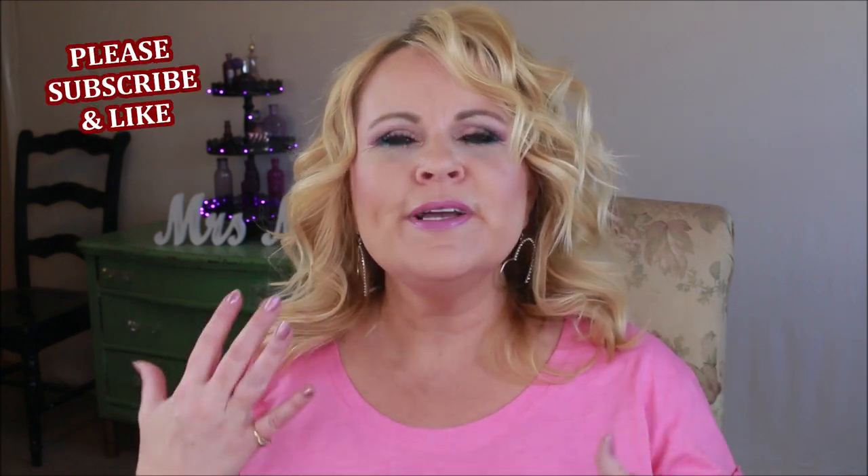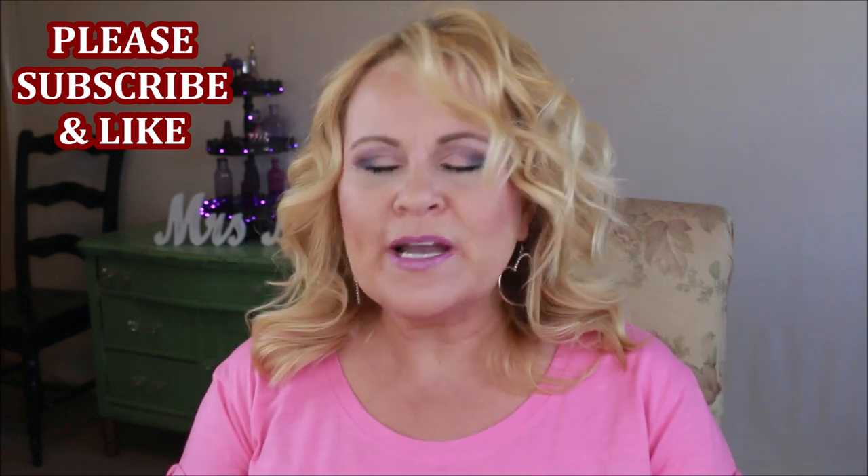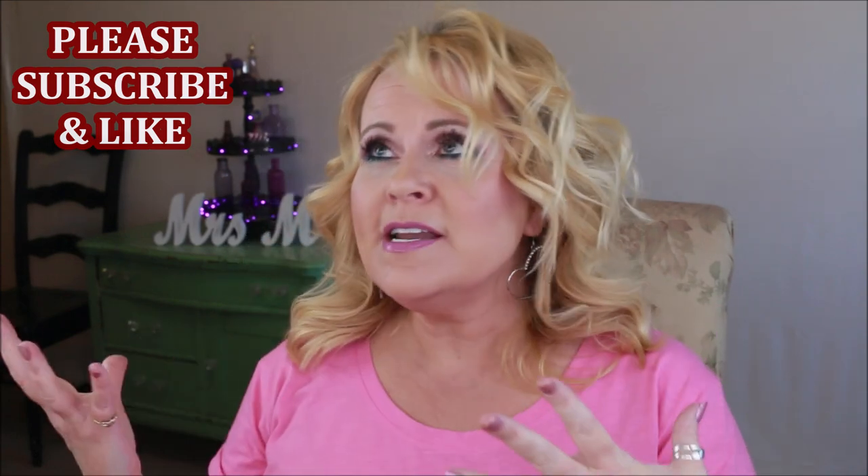Hi YouTube family. Today I'm going to be bringing you what I call Tools of the Trade. These are skin care tools that if you are a skin care lover or a makeup lover, these might benefit you. We know that good skin care leads to pretty makeup, so I want to introduce you to these. Some of them aren't necessarily for the face, but they do help me a lot.